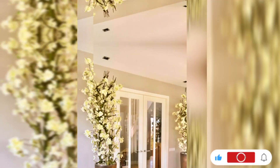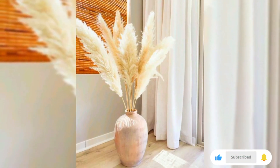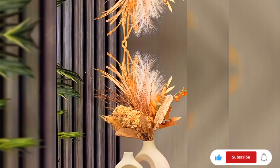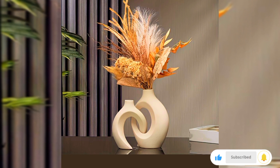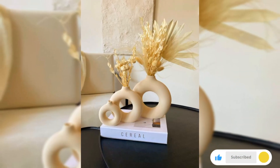Infuse character into your space with artistic ceramic vases, handcrafted with unique textures, glazes, and shapes. These vases can add a touch of craftsmanship and individuality to your decor. Display them as stand-alone pieces or with your favorite blooms.